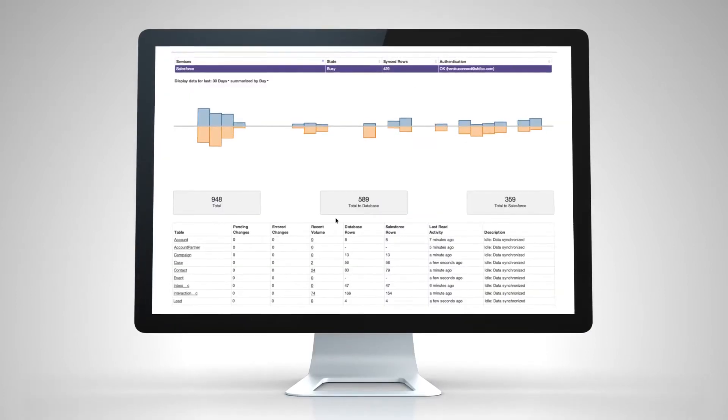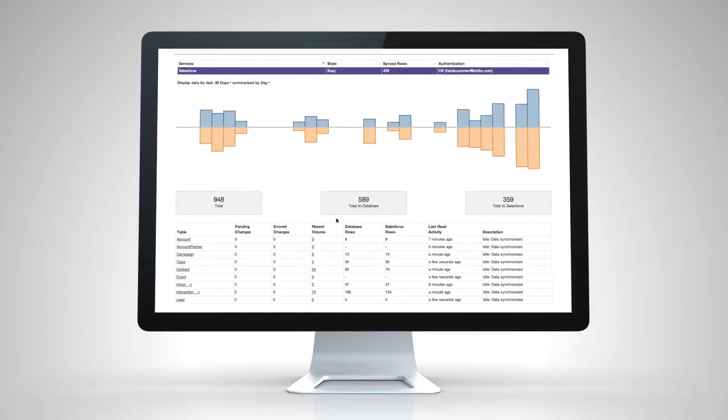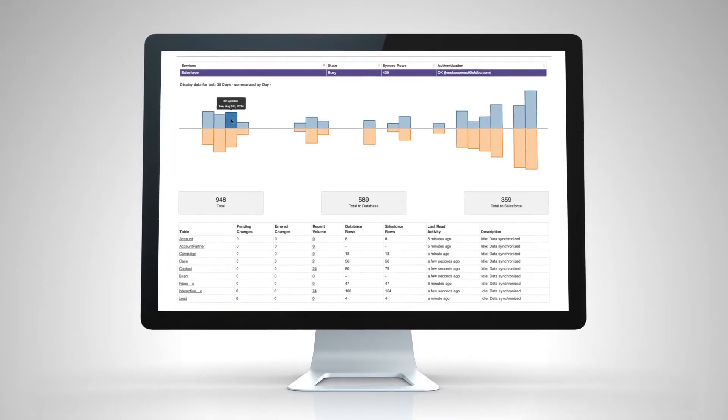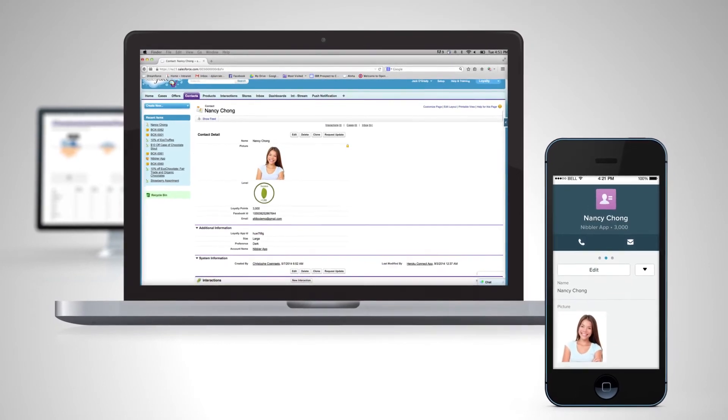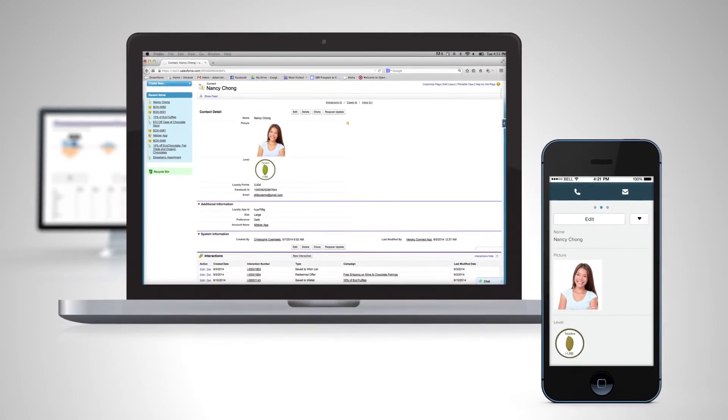And with Heroku Connect, customer data from the app can be easily synced with Salesforce using simple visual tools. Inside Salesforce, you now have a real-time view into your customers' preferences and behavior.